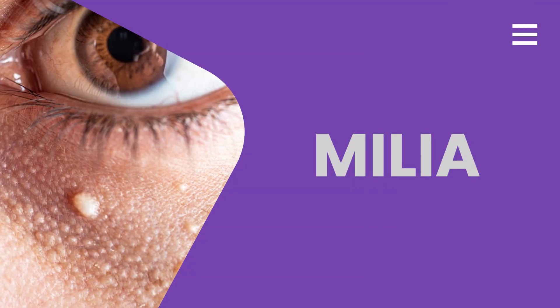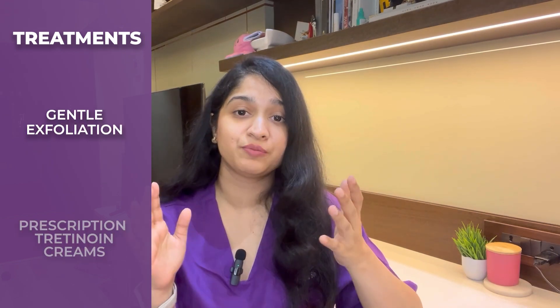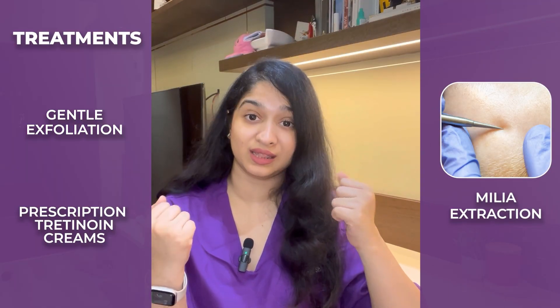Next we have milia. Milia are small white bumps that appear on your face, more commonly on the under-eye area. These get formed when dead skin cells are trapped underneath the surface of the skin, but are completely harmless. Milia are not specific to any age or gender and can occur at any time. For treating milia, gentle exfoliation can help, as can prescription tretinoin creams. In stubborn cases, your dermatologist may opt to extract the milia with a needle in the clinic.